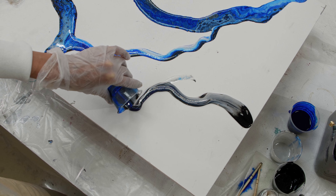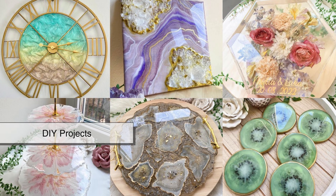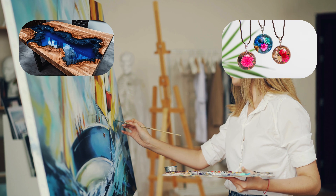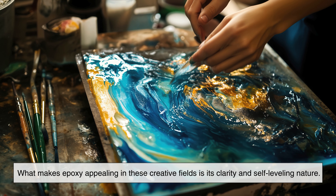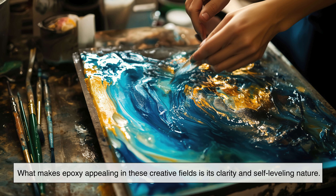In recent years, epoxy resin has gained enormous popularity in the world of art, furniture, and DIY projects. Artists use epoxy to create river tables, jewelry, sculptures, and abstract paintings with a glass-like finish. What makes epoxy appealing in these creative fields is its clarity and self-leveling nature.